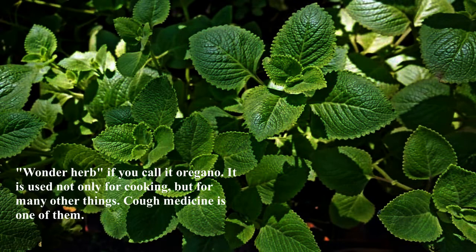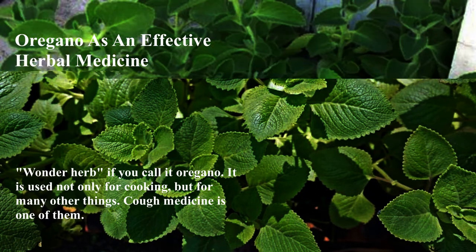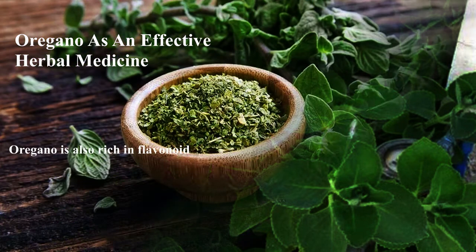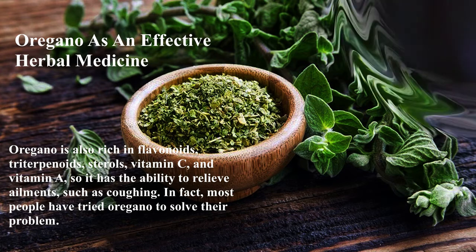Wonder herb — you can call it oregano. It is used not only for cooking, but for many other things. Cough medicine is one of them. Oregano is known as herbal medicine. This plant has a delicious smell, juicy branches, and heart-shaped leaves. Oregano is also rich in flavonoids, triterpenoids, sterols, vitamin C, and vitamin A, so it has the ability to relieve ailments such as coughing. In fact, most people have tried oregano to solve their problem.